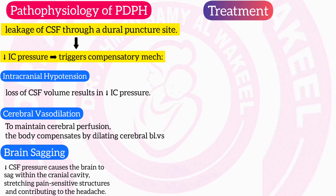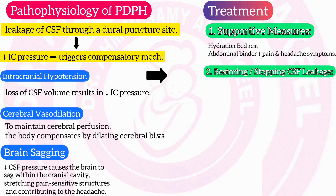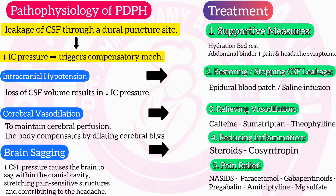Treatment of post-dural puncture headache is based on its pathophysiology and organized as follows: (1) Supportive measures — hydration, bed rest, abdominal binder; (2) Restoring and stopping CSF leakage — epidural blood patch, saline infusion; (3) Relieving vasodilation — caffeine, sumatriptan, theophylline; (4) Reducing inflammation — steroids, cosyntropin; (5) Pain relief — NSAIDs, paracetamol, gabapentinoids, pregabalin, amitriptyline, magnesium sulfate.